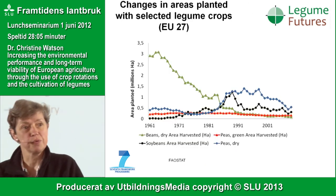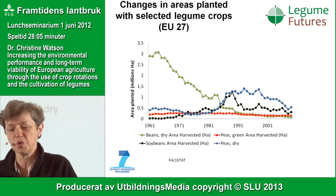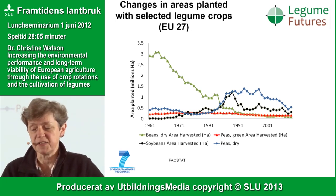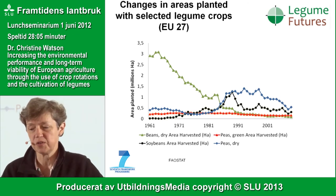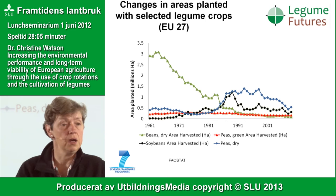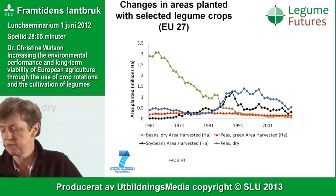You might think we need more protein so we must be growing more. But the statistics show a decrease in the area of peas and beans since the 1960s, and a similar decline in forage legumes. It's not that we can't grow these crops — we can grow them if it's economically viable to do so.